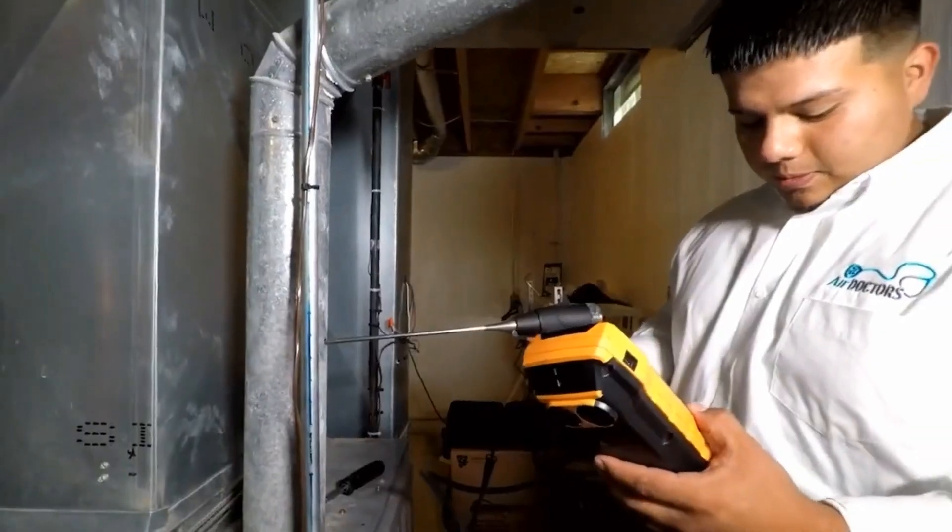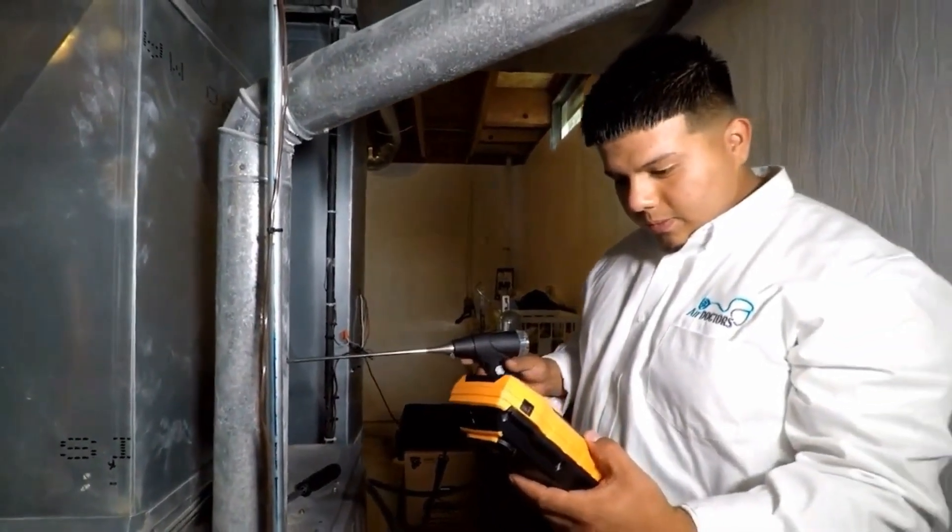As a certified BAT, you'll be doing comprehensive home assessments, collecting data, and doing diagnostic testing. This certification really demonstrates that you have essential knowledge in things like building systems, advanced testing procedures, and data analysis, as well as industry standards and best practices.